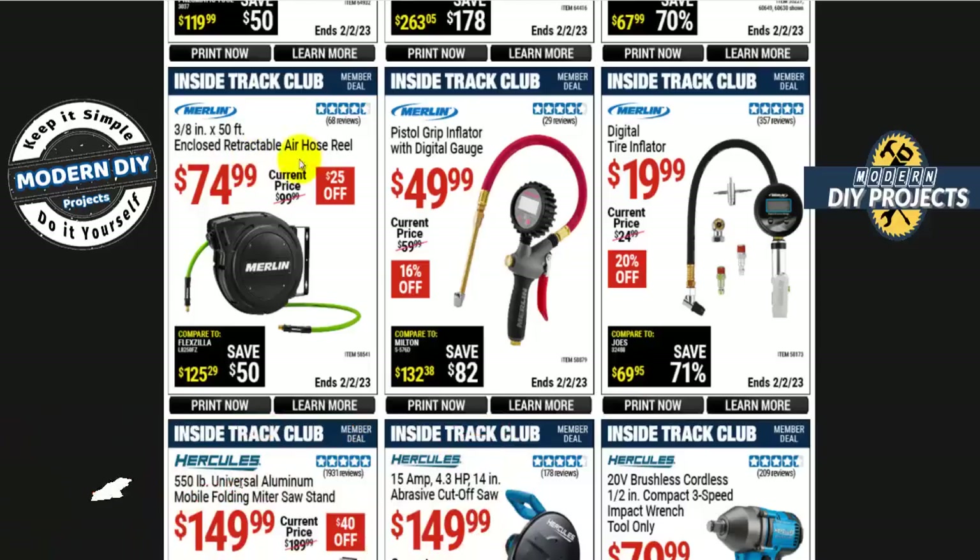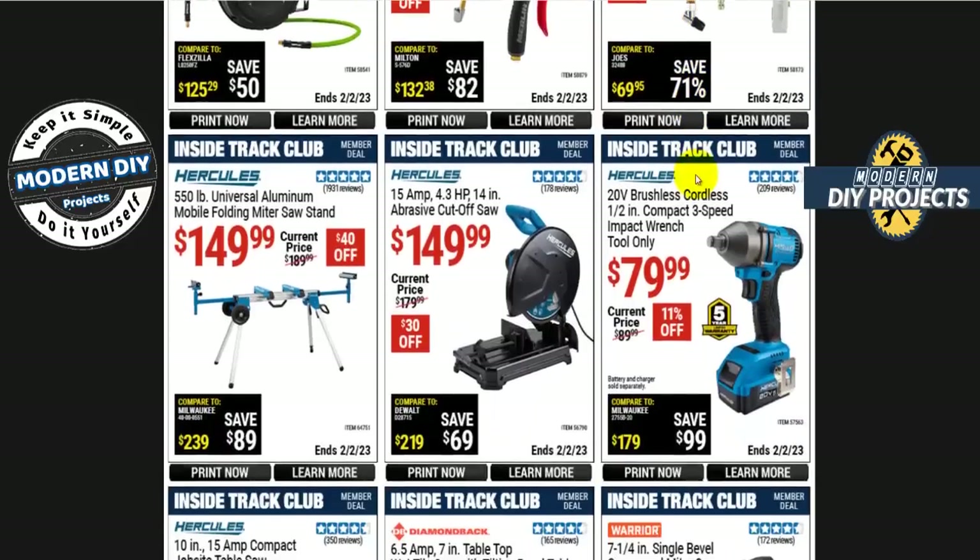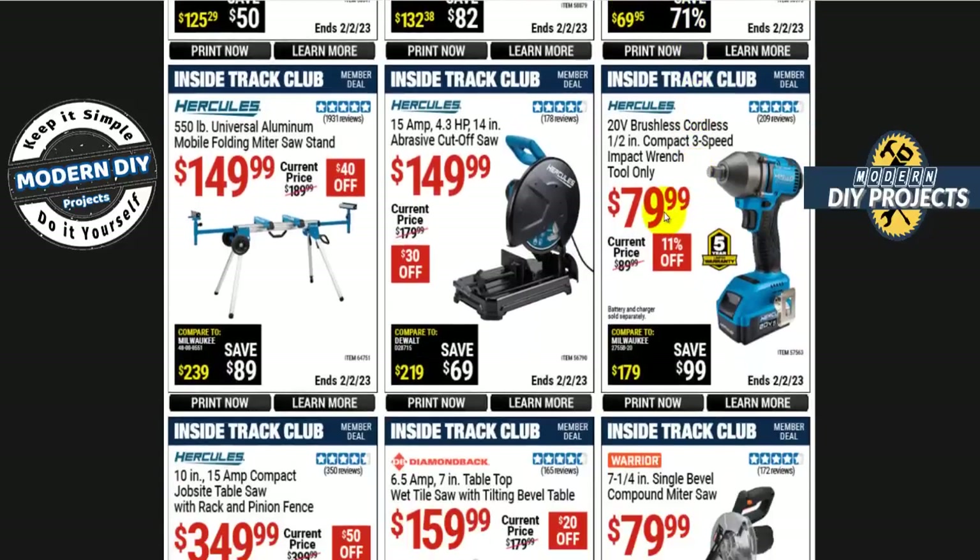The Merlin 3/8 by 50-foot enclosed retractable air hose reel is $75. For pistol grip air hose gauges, there's the Merlin digital tire inflator for $50 or the pistol grip digital tire gauge for $19 — choose the one that best suits your needs.